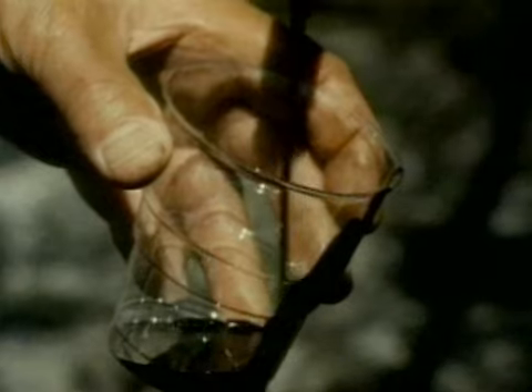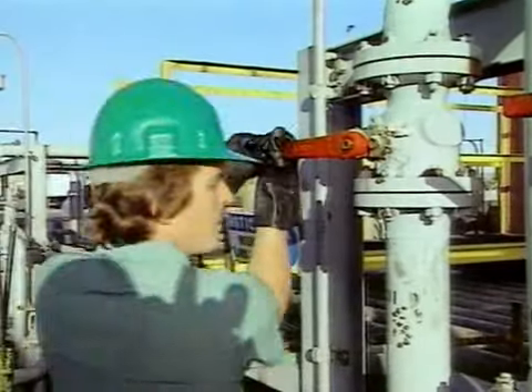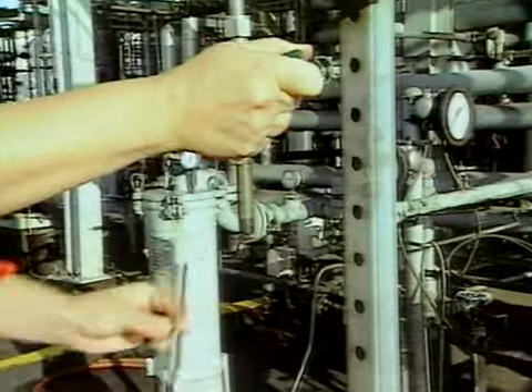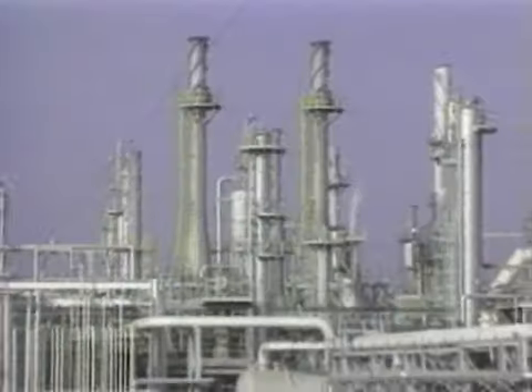The oil that comes out of the ground is thick and black and is called crude oil. The crude oil is taken to a refinery where it's separated into different liquids and gases. The process used to do this is called fractional distillation.